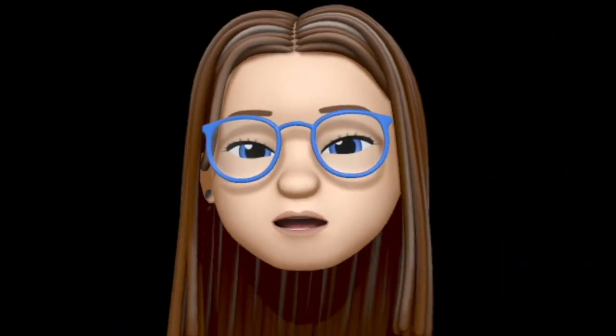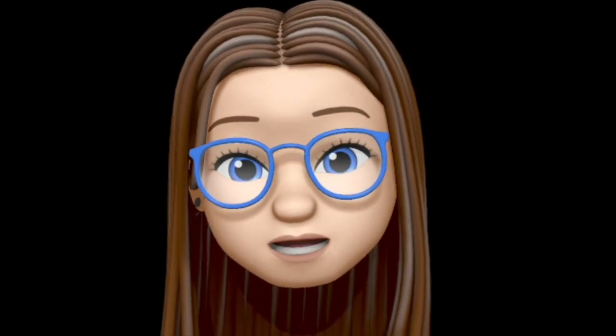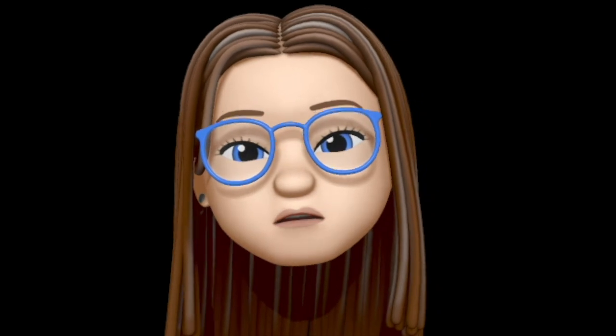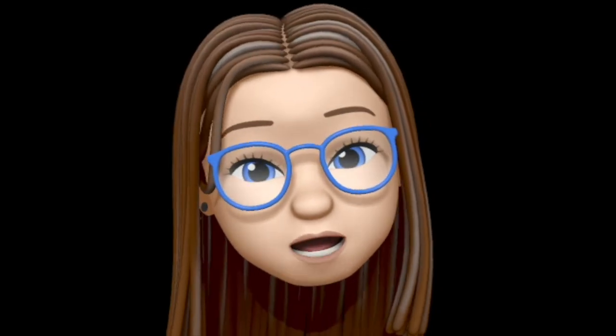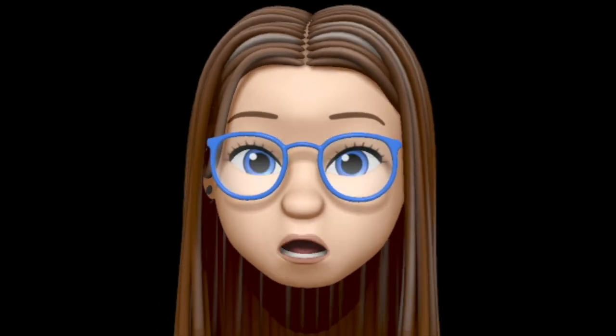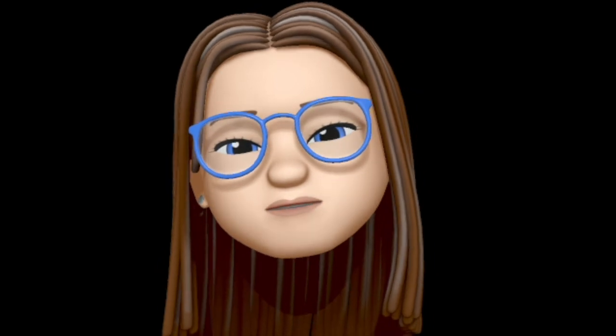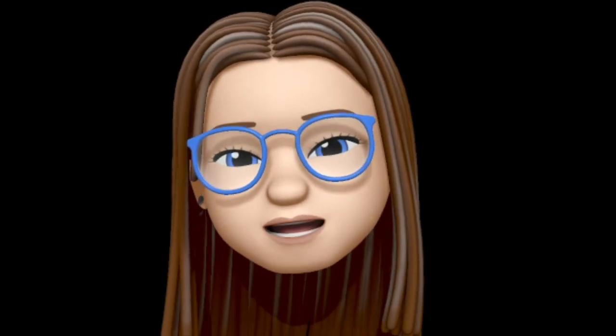Hey hey hey, Memoji Marianne here, the Crotchety Clogger. Thanks for joining me today. Today is Friday, June the 2nd, the first Friday of June in the year 2023. It is the First Friday Featured Row Counter video again for June.